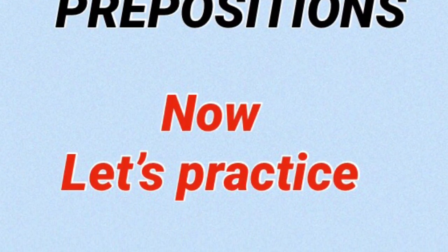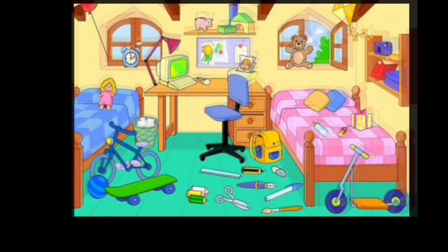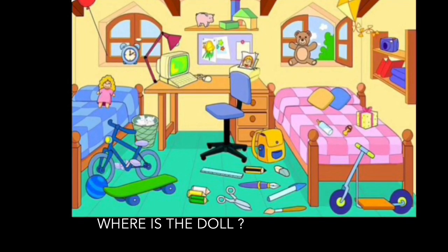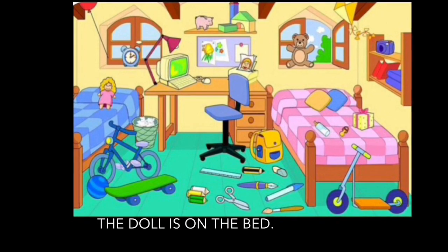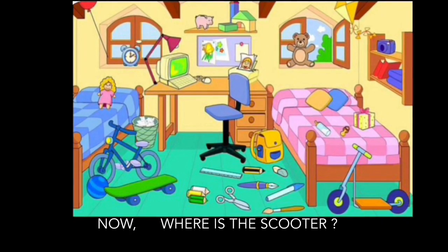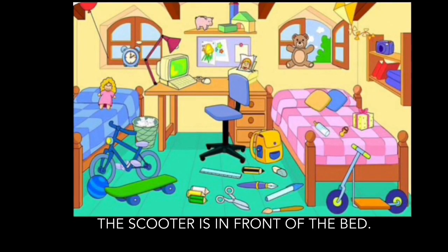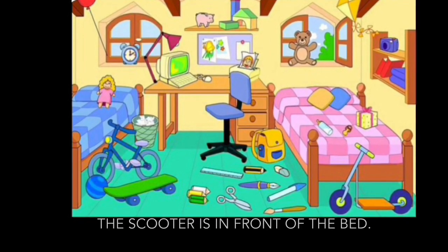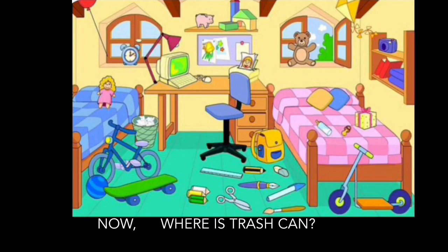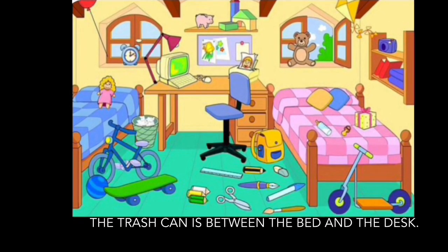Pay attention. Look at the picture. Where is the doll? The doll is on the bed. Where is the scooter? The scooter is in front of the bed. Where is the trash can? The trash can is between the bed and the desk.